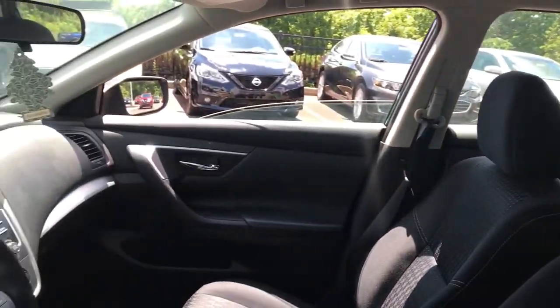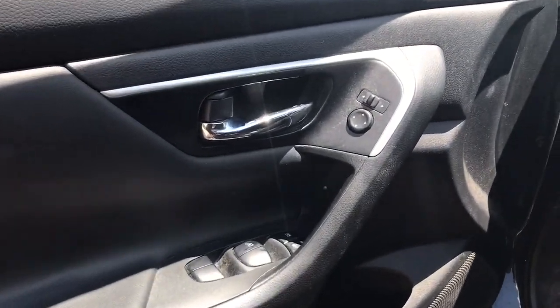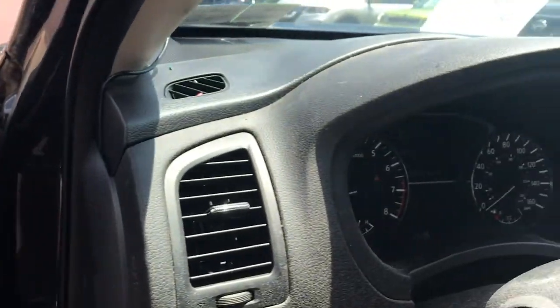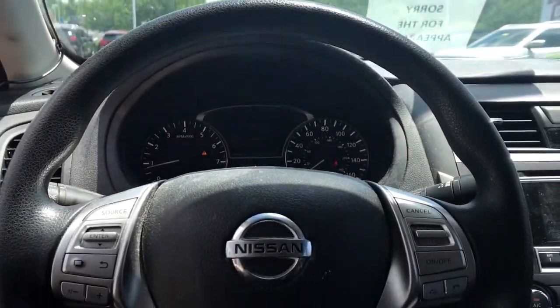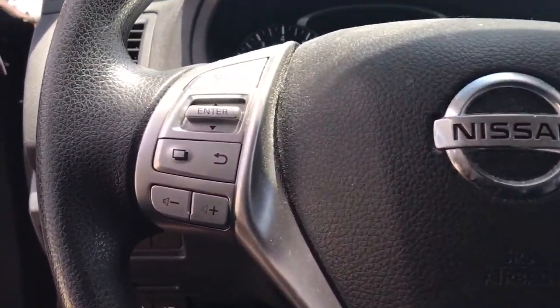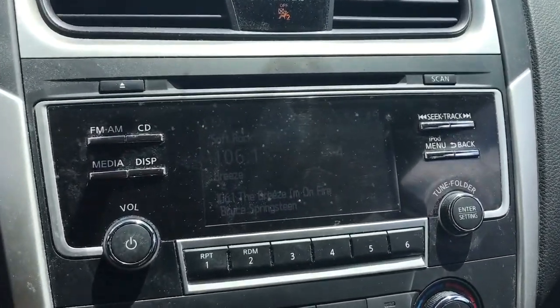The following are some of this vehicle's highlighted options: keyless entry, keyless start, backup camera, steering wheel audio controls, Bluetooth connection, stability control, traction control, pass-through rear seat, and variable speed intermittent wipers.